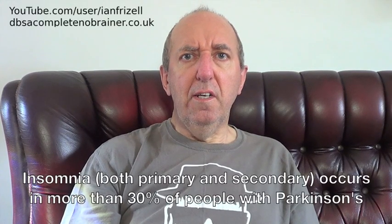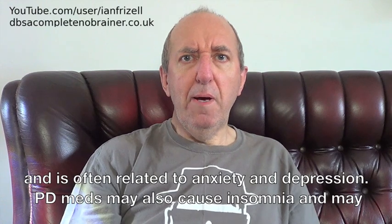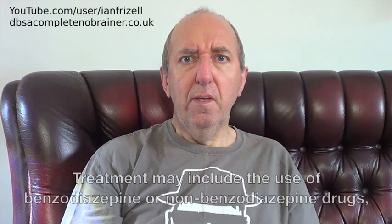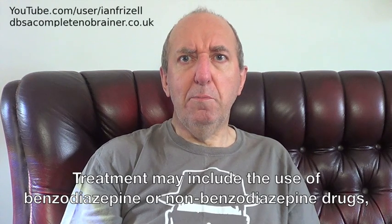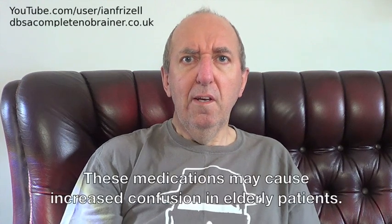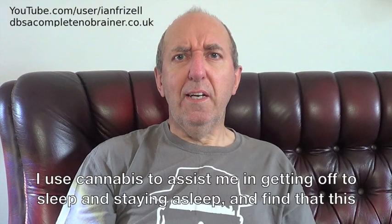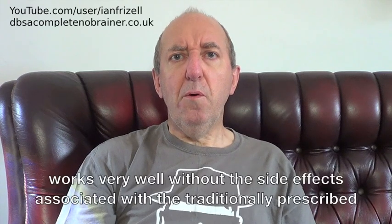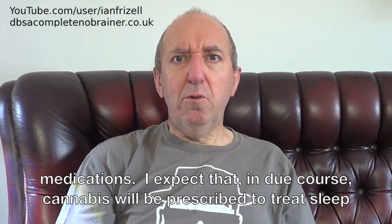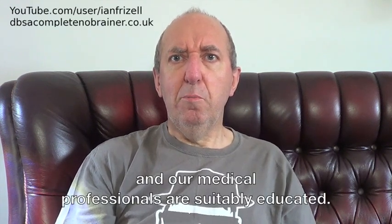Insomnia, both primary and secondary, occurs in more than 30% of people with Parkinson's and is often related to anxiety and depression. PD medications may also cause insomnia and may require adjustment of your medication schedule. Treatment may include the use of benzodiazepine or non-benzodiazepine drugs, or a sedative antidepressant such as amitriptyline or trazodone. These medications may cause increased confusion in elderly patients. I use cannabis to assist me in getting off to sleep and staying asleep, and find that this works very well without the side effects associated with traditionally prescribed medications. I expect that in due course cannabis will be prescribed to treat sleep disturbances once it is appropriately rescheduled and our medical professionals are suitably educated.